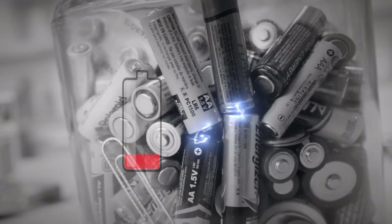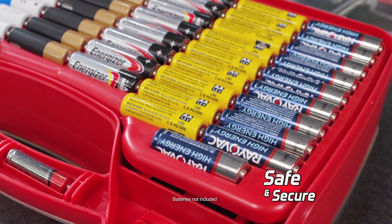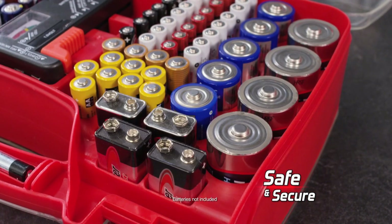Watch out — loose batteries can touch and drain power. Not with Battery Daddy. They stay fully charged and protected in their own compartment.